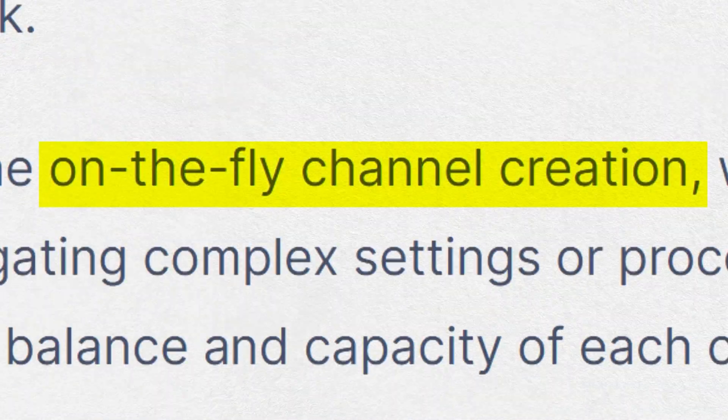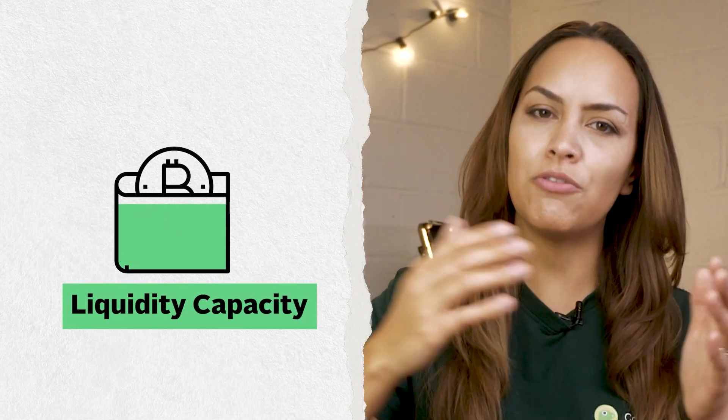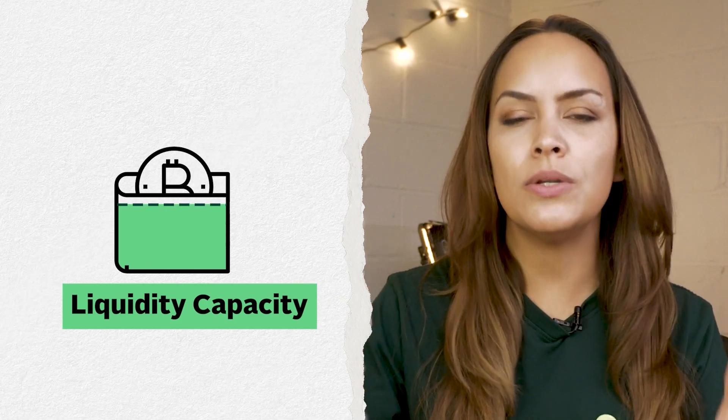Phoenix features on-the-fly channel creation, which means you can increase your liquidity without any hassle. Your wallet has an inbound liquidity capacity, and every time you exceed this, you need to pay mining fees. Rather than paying these fees every time, you can increase the size of your wallet's capacity in one transaction ahead of time. This is especially useful if you know you will be receiving funds more than you spend.